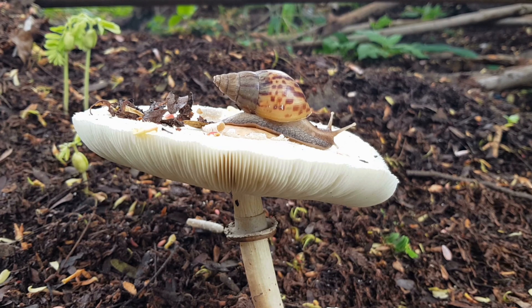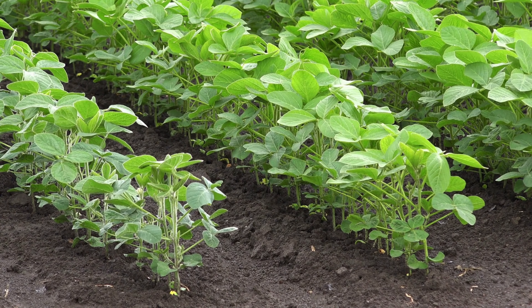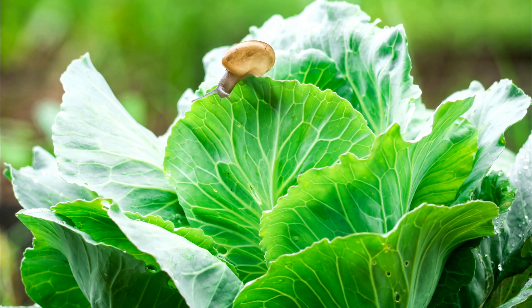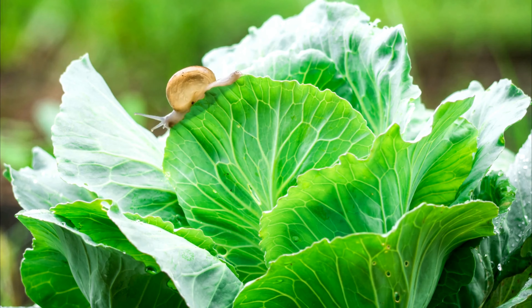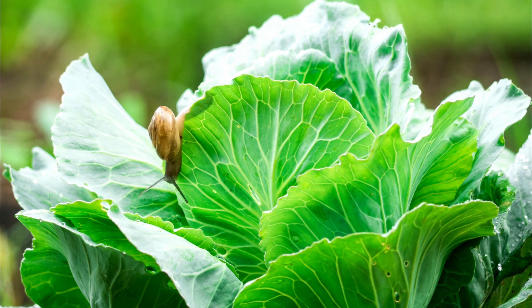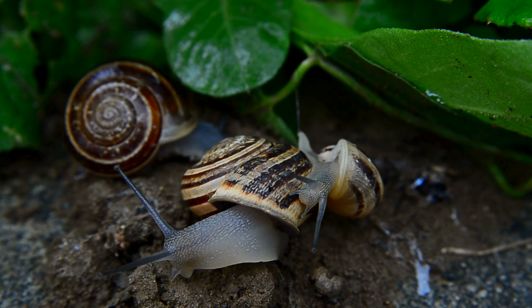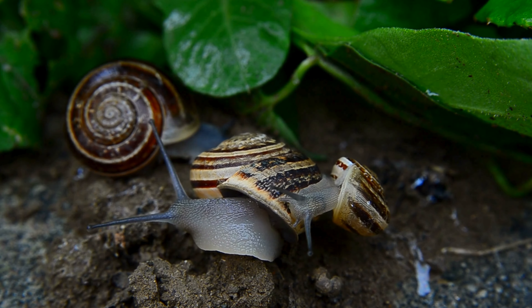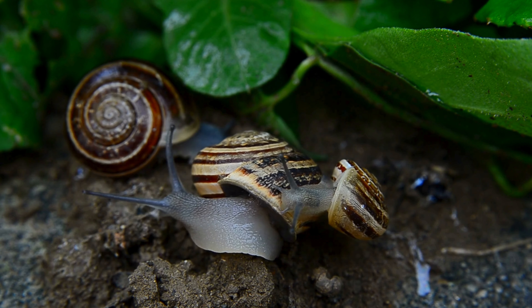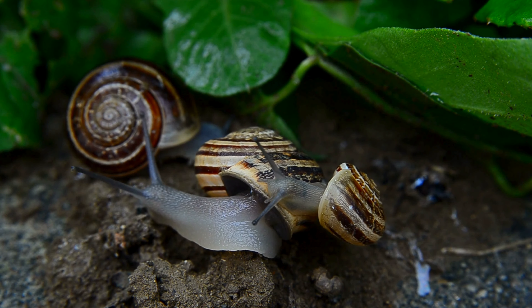What challenges do snails and slugs present to gardeners? Although they play beneficial roles, snails and slugs can also be a pest in gardens and crops. They feed on tender leaves, shoots, and fruits, which can cause significant damage to young plants and horticultural crops. Slugs and snails prefer moist conditions and can proliferate in gardens with frequent watering or in shady areas.